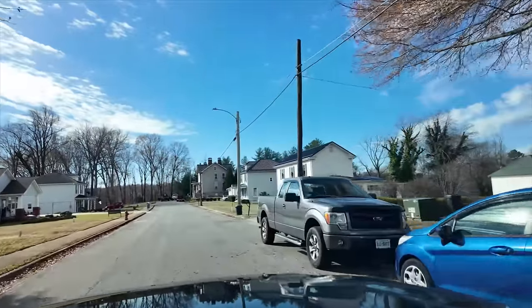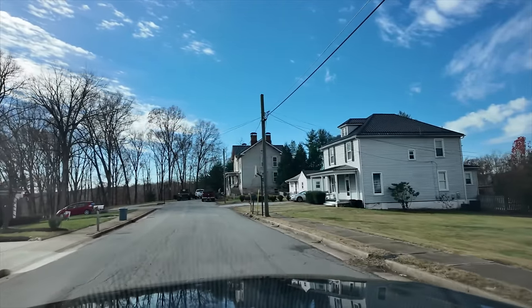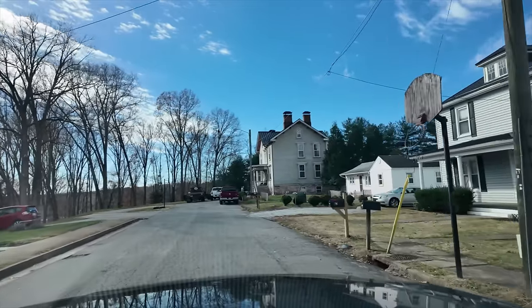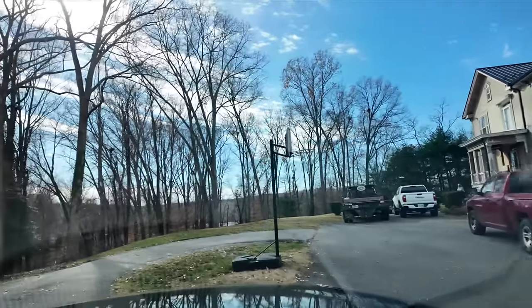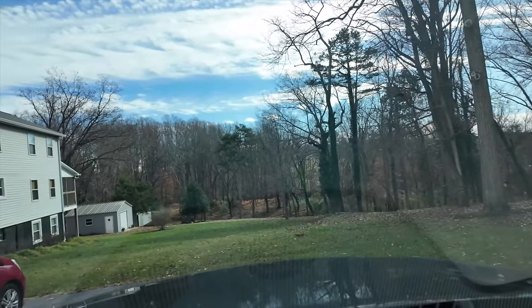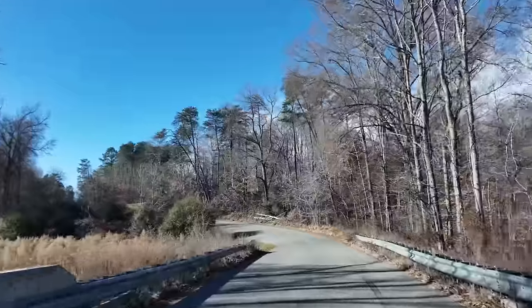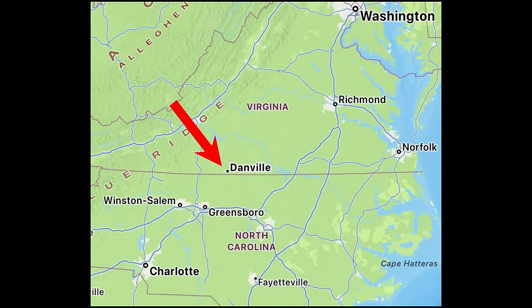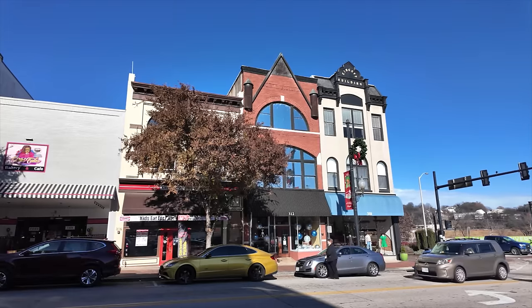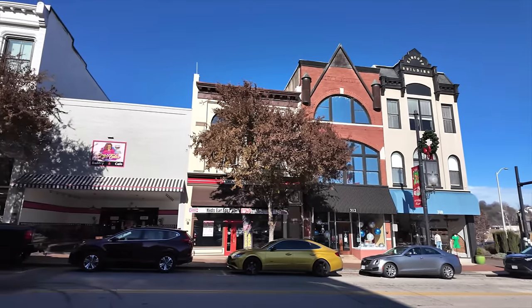I'm going to head to the last town — it is actually a city, and it is very historical in its role as far as the end of the Civil War. Let's head there right now. I am in the small city of Danville, Virginia.